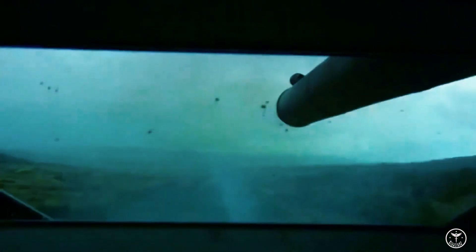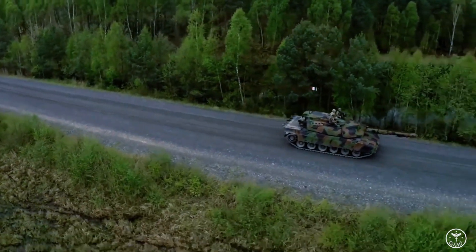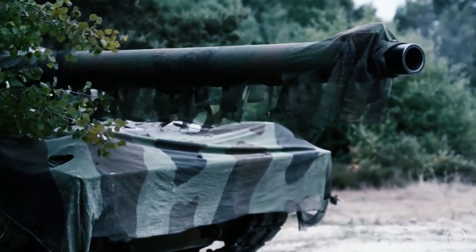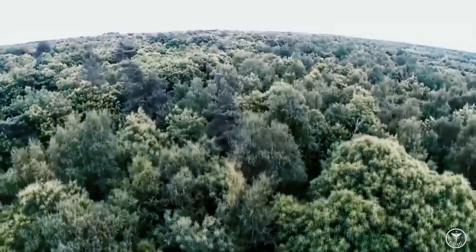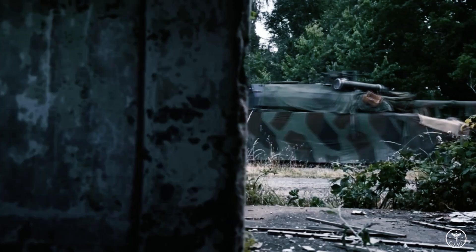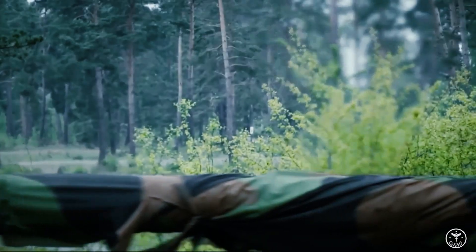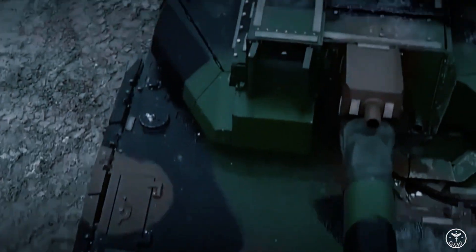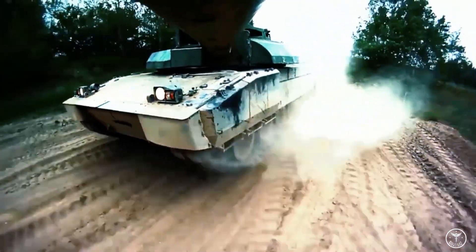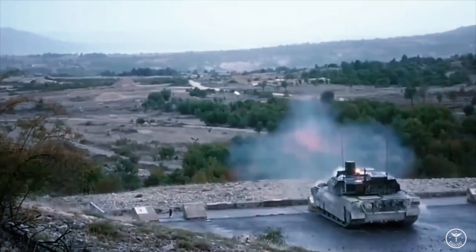The Germans are not the only ones working in this direction. Last year, French defense giant Nexter was testing a modified Leclerc main battle tank with a new 140mm gun. The tank fired over 200 successful shots, and Nexter said the new gun is 70% more efficient than NATO's existing 120mm tank guns. As for the United States, they are betting not so much on increasing the firepower of tanks as on increasing their survivability, including through the use of active protection systems.